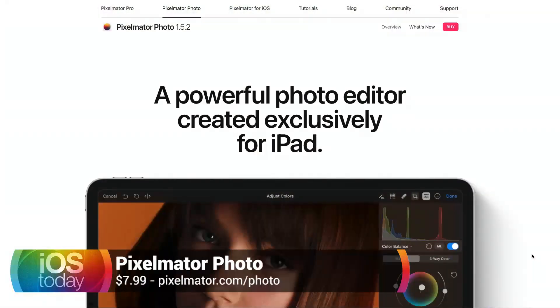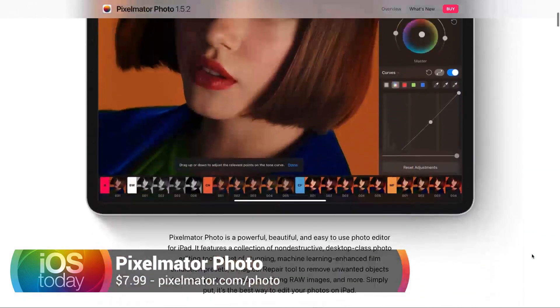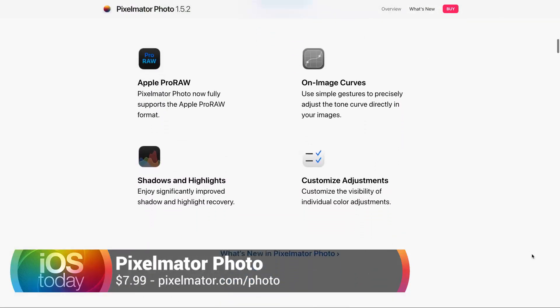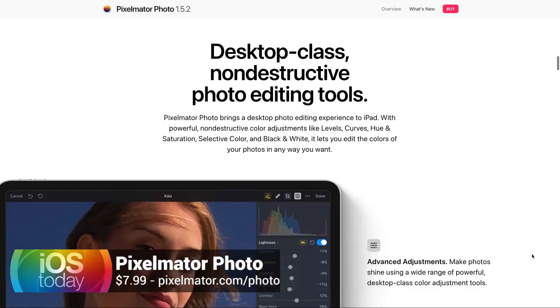We're going to kick things off by talking about one of my favorite apps in general — one I've talked about before on this show multiple times. It's always getting new updates, and recently got some new updates on the Mac that bring it in line with what's available on iOS. That is Pixelmator Photo, which is called Pixelmator Pro on the Mac. Pixelmator Photo is an excellent application, particularly if you aren't super skilled in figuring out what you should do with your photos.